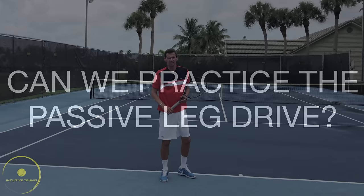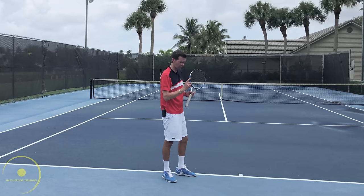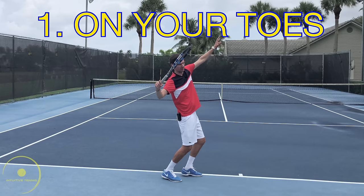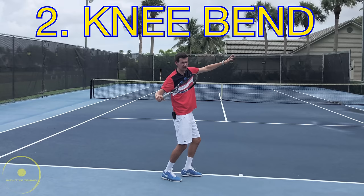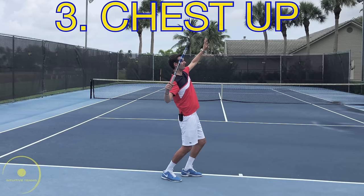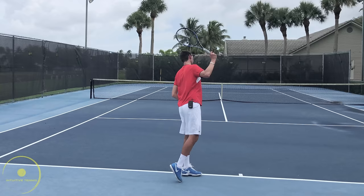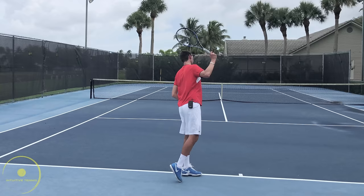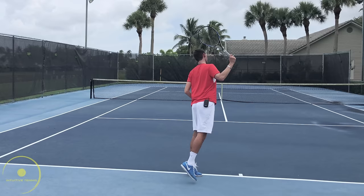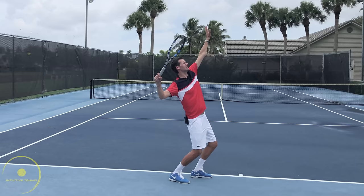Is the passive leg drive something we should practice? Absolutely yes. Make sure you have all the core components so the feet can lift off the ground. Number one: be on your toes as you begin to get into the C-shape. Number two: have a knee bend — how low depends on the individual. Number three: get the chest up towards the sky. When the ball is up around the 12 o'clock position, line up the ball with your chest, then drop the racket and accelerate violently upward. You can practice going from the C-shape and straightening up — there's force being generated even doing it slowly, so if you serve hard you'll get off the ground easily and effortlessly.